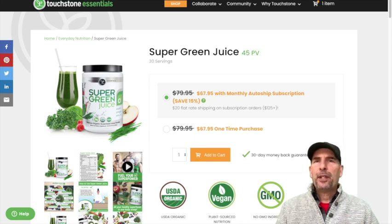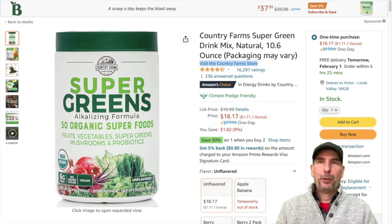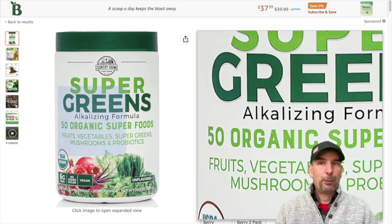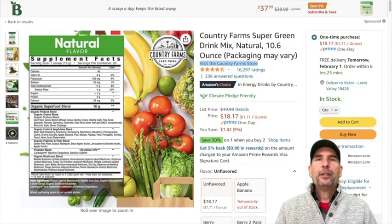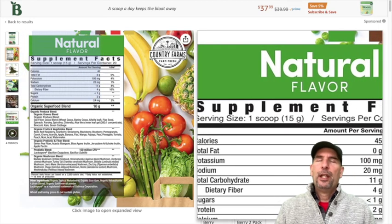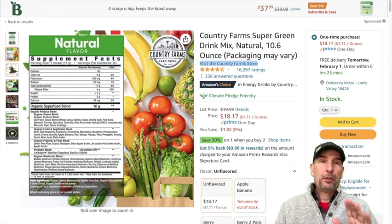Now let's compare this to a product sold on Amazon and elsewhere that looks almost identical. Here we have Supergreens from Country Farms. Looks like the same thing — maybe it even looks better. They have 50 organic superfoods. Now, by the way, this is much, much cheaper, but not really. It's actually for 20 days instead of 30 days compared to the other one.